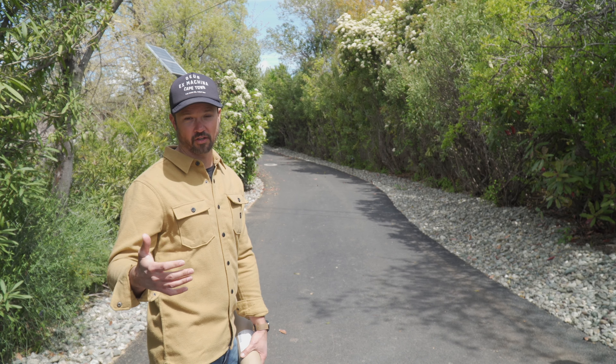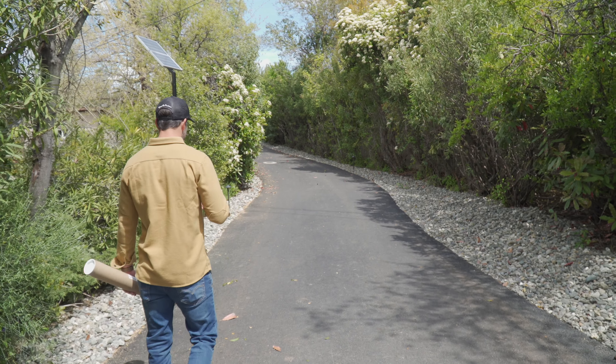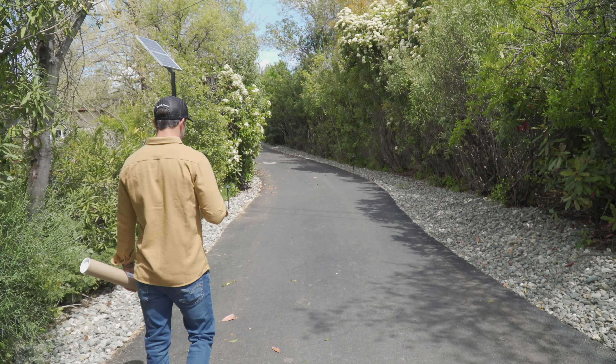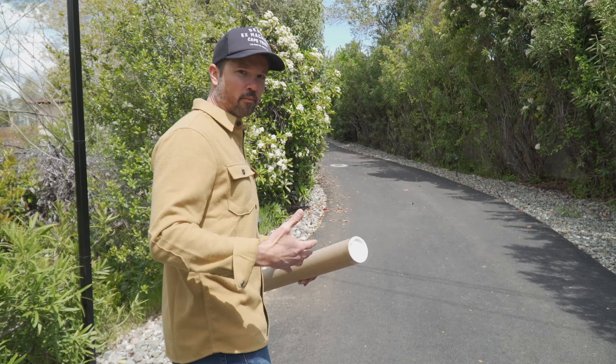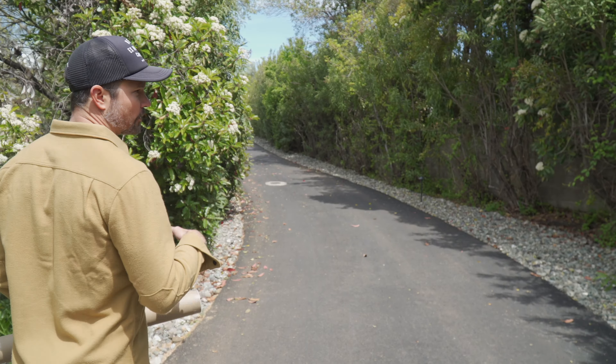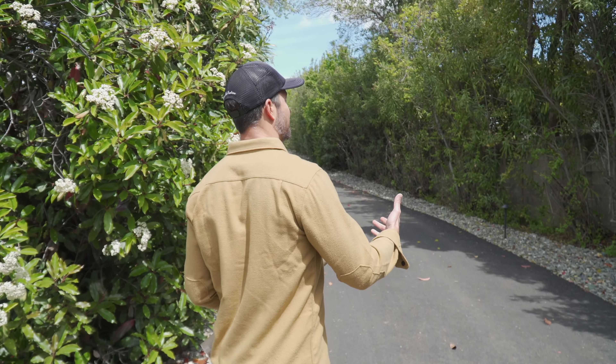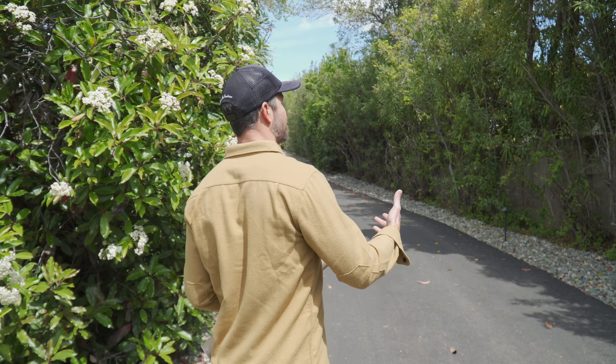Number one is a security gate. This is one of the most important parts of a luxury home. You want privacy and you want security. So we went with a custom black steel front gate. I got the design off of Pinterest and just love the kind of mid-century, Scandinavian vibe that it gives.